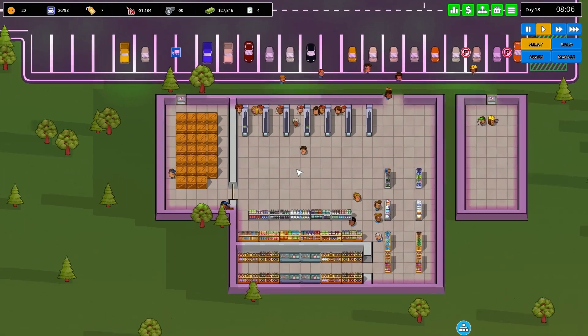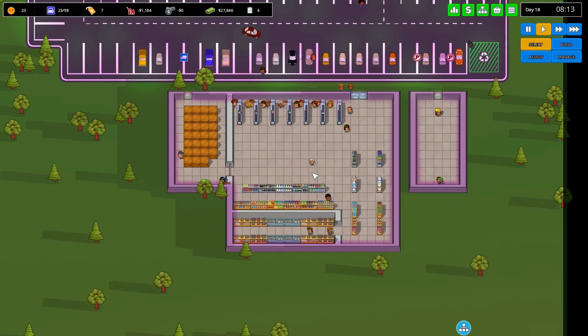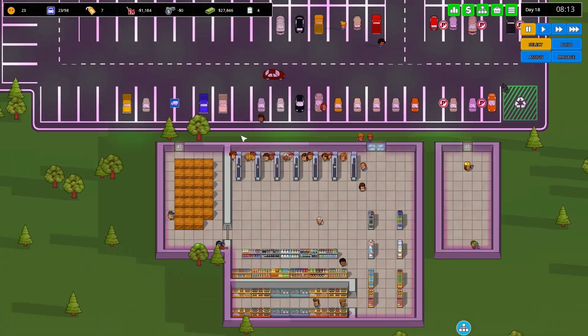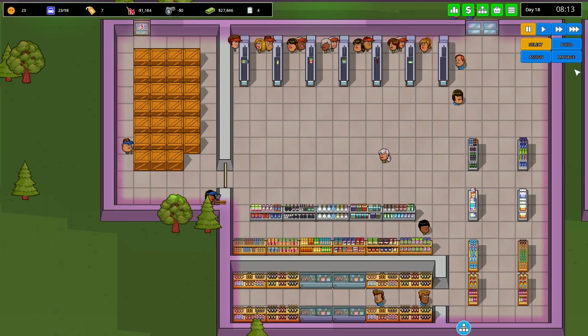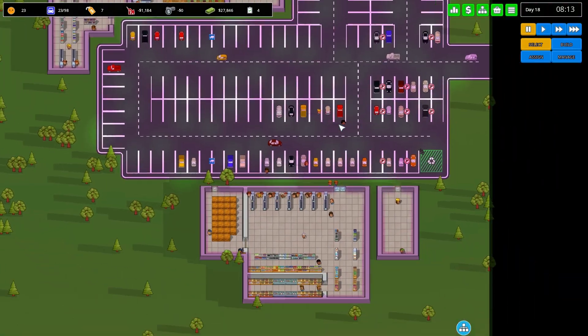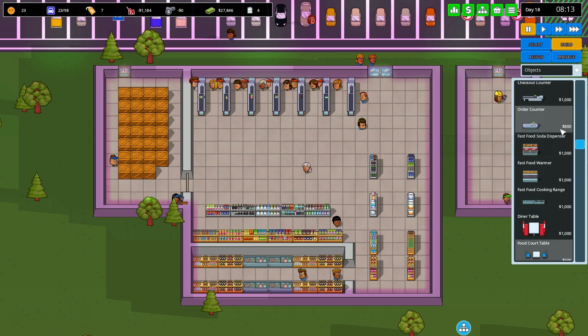So I'm thinking I might get rid of the pharmacy and the fresh produce area and go back to basics — put everything in one store. I don't think we need separate stores, and I could save money by not hiring people for those other stores. We already have the cashiers and counters, so we might as well consolidate.